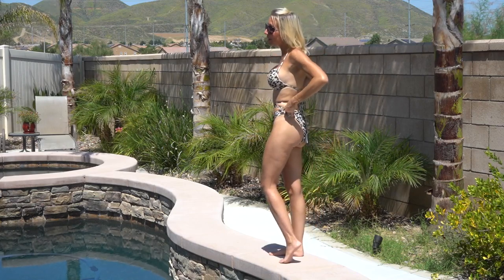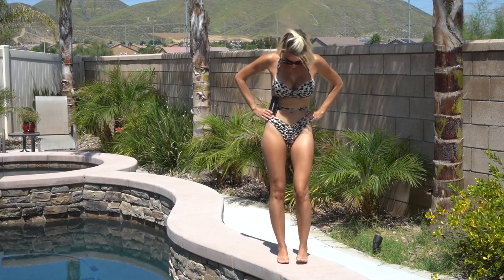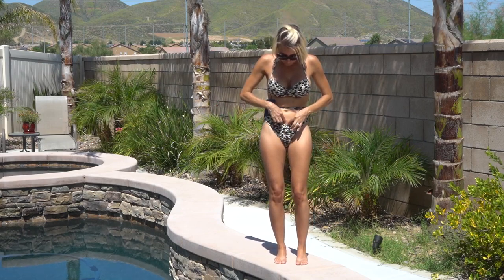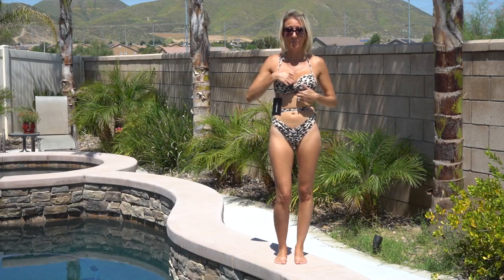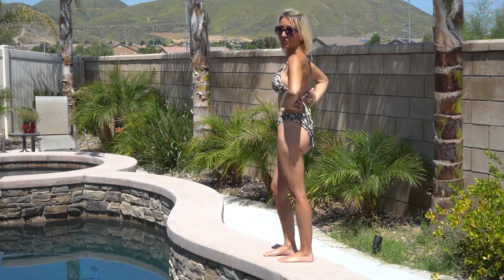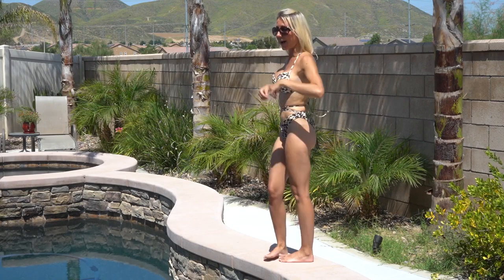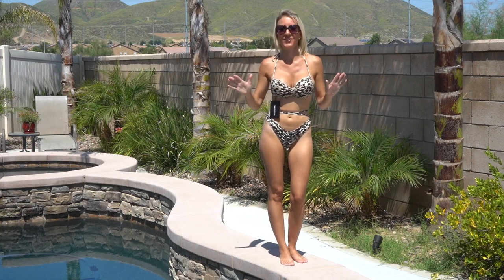The bottoms are a little bit big on me, and this is the smallest size they had, so unfortunately I don't know if this one's going to work for me. But I love the ruched front of the bottoms and the ruched front of the top, and the top is so adjustable because of these ties in the middle of your back and around your neck — you can make the top fit perfectly.